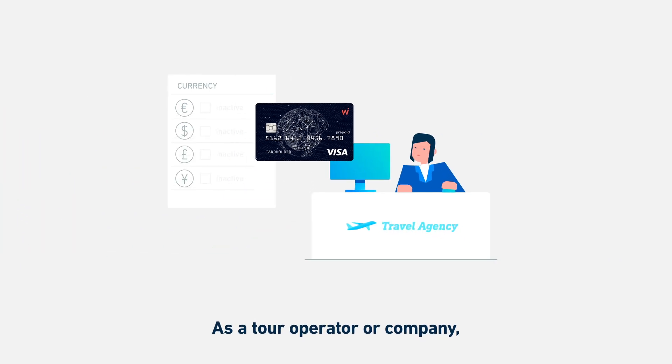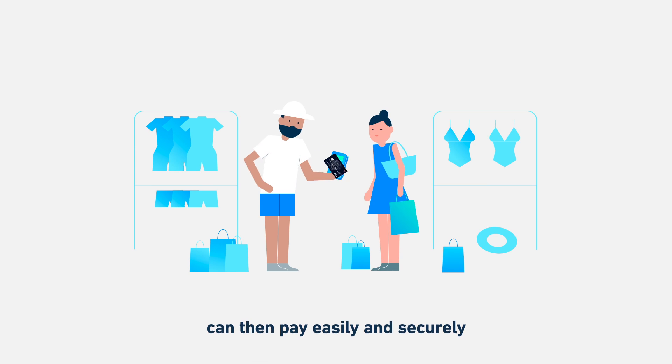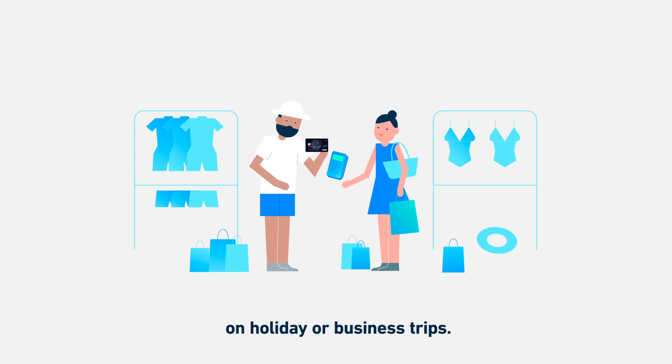As a tour operator or company, you select the card's currencies. Your customers or employees can then pay easily and securely on holiday or on business trips.